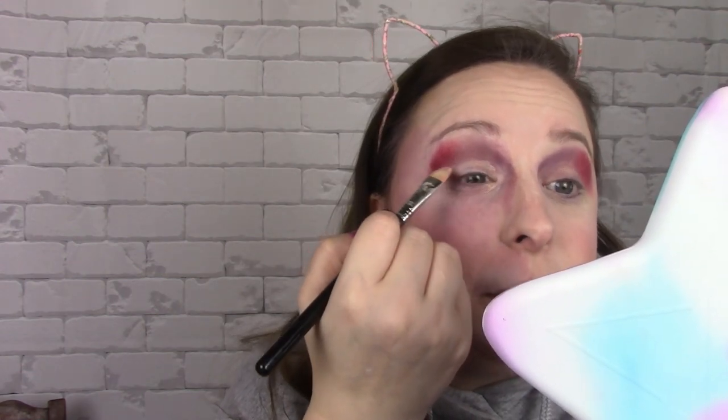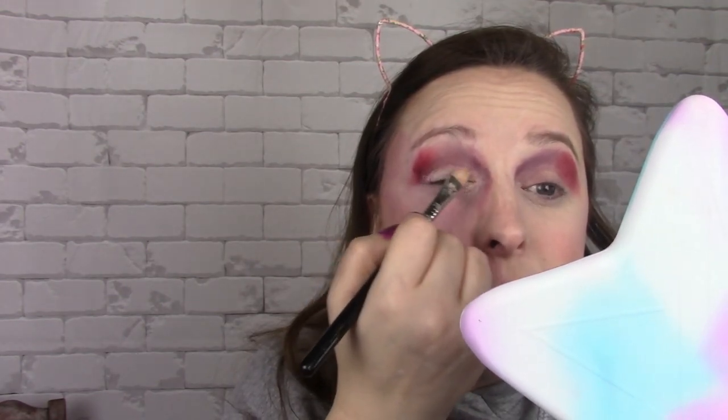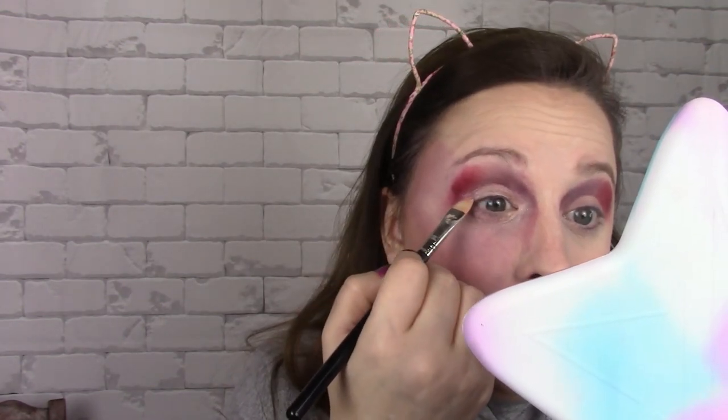Boxycharm has their spoilers out - I believe you can get the Huda neons nine-pan palette in it. If you look back at my videos you'll see I reviewed them; I did not think they were all that great, but that's just me. Everyone has a different opinion. I haven't really found a Huda palette that I really like.